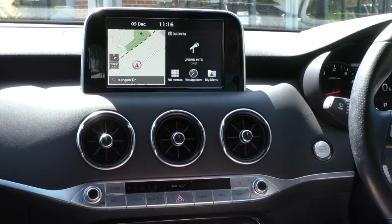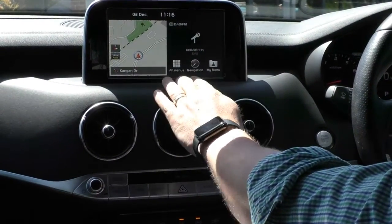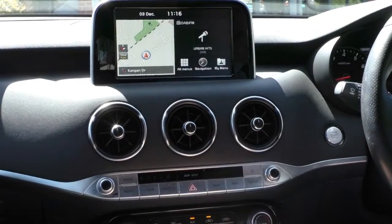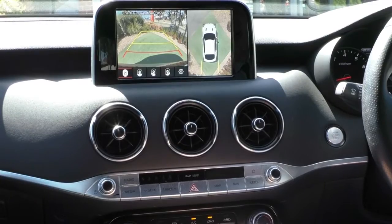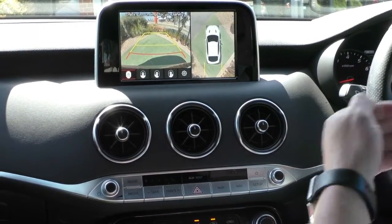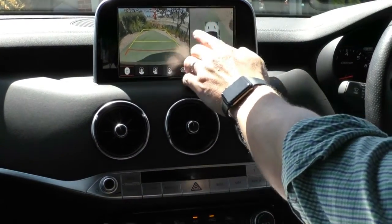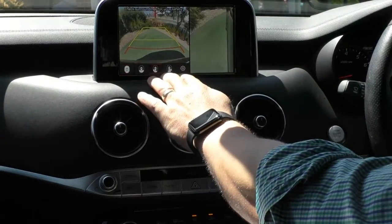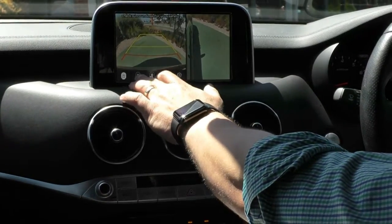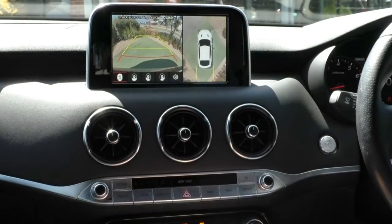Moving on to the centre screen, it houses everything that you need, including your navigation and all your menus. Once you are hooked up to Apple CarPlay, all your messages and phone display come up there — super easy to use. Flick the car into reverse and you'll see a number of different features: you can have the side mirrors remember where they were when reversing, you've got your reverse camera, as well as a full 360-degree view camera. These can be altered so you can see one single camera rather than the 360, depending on which side gutter you might be parking up against or if you only like the reverse camera.